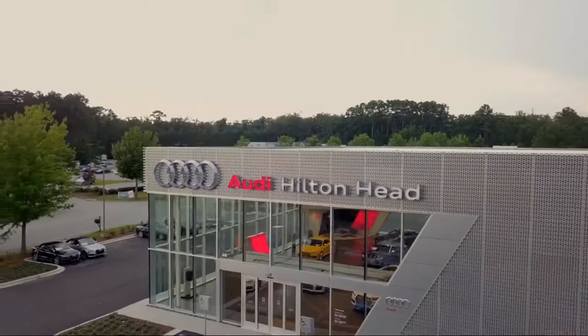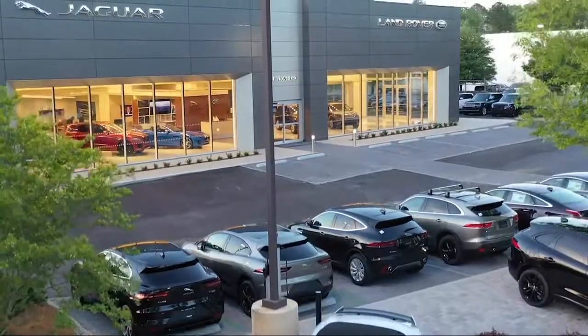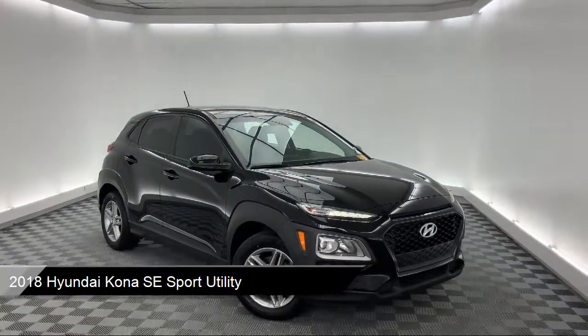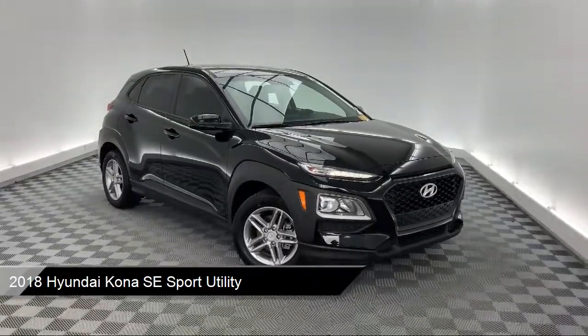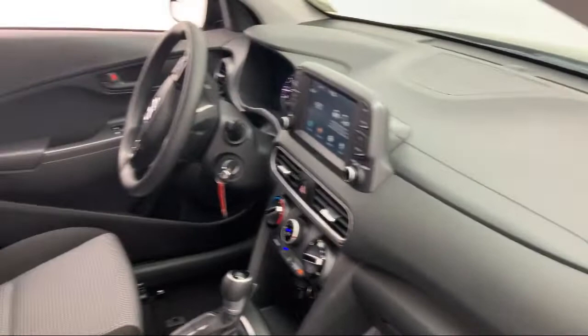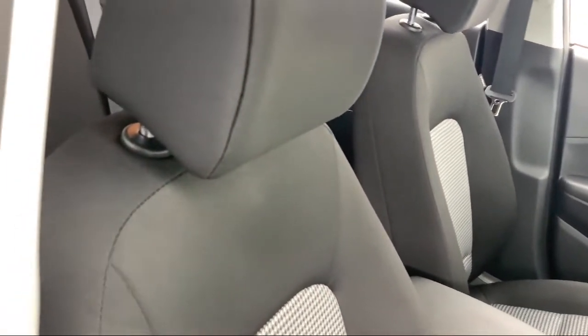Welcome to the Peacock Auto Mall and here's a look at another one of our great vehicles from our extensive inventory. It comes equipped with tire pressure monitoring system, alloy wheels, dual front side impact airbags, split fold down rear seat, rear spoiler, keyless entry, and fully automatic headlights.